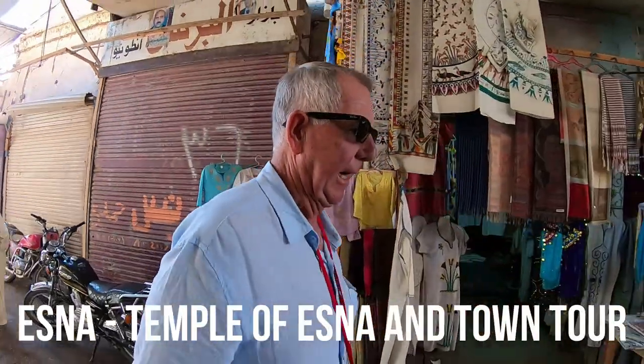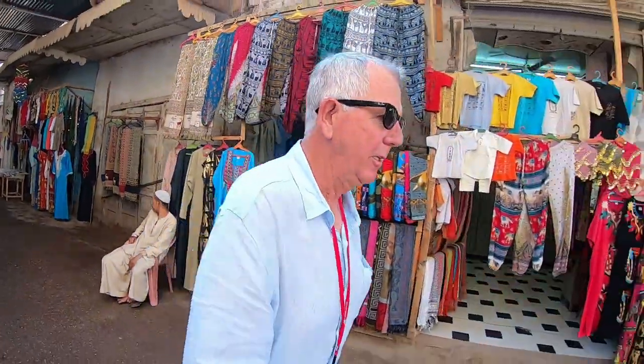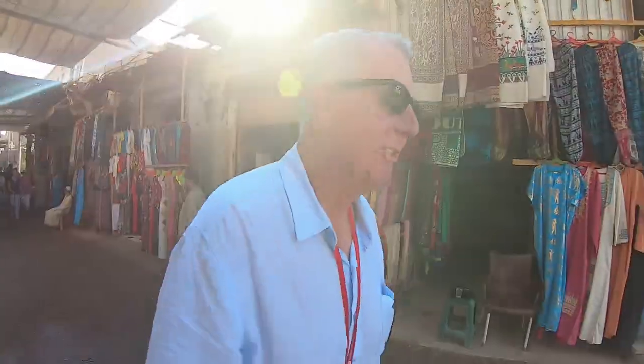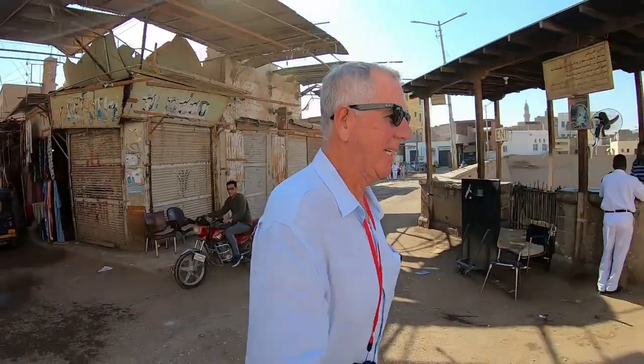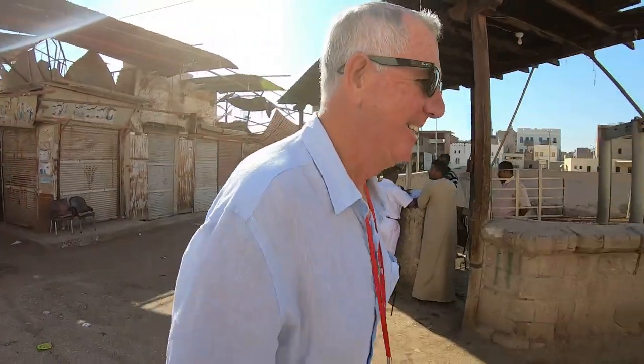Today we're in the town of Esna, right on the Nile River. We're heading up to have a look at the temple, and then after that we're going to come back to the bazaar and do some shopping — which is always a challenge in itself.